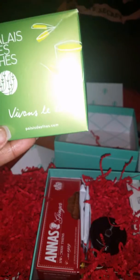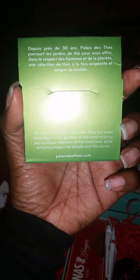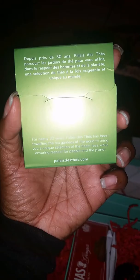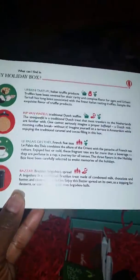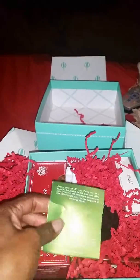Okay, let's go with the first thing — we'll leave that there. Let's go in this corner right here and see what this is. This is 'Palais des Thés' — it's French. For nearly 30 years, Palais des Thés has been traveling the tea gardens of the world to bring a unique selection of the finest teas, while ensuring respect for people and the planet. On the little card here it says 'Fresh Fine Teas.' Let's see if I can open it and show y'all what kind of tea it is.